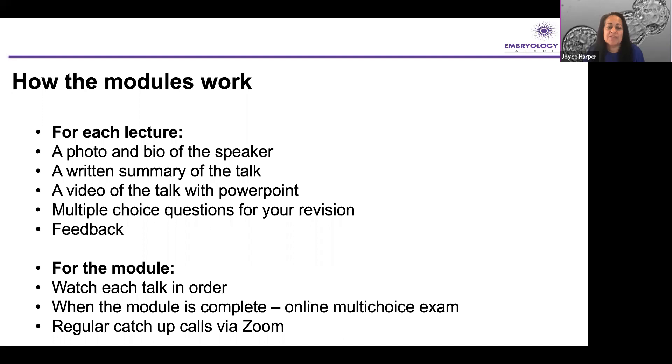For every lecture there will be a bio and a photo of the speaker, a written summary of the talk, and a video of the talk — the same as what you're seeing now with the PowerPoint. The exam is multiple choice, so at the end of each talk there will be three multiple choice questions for your revision. Even if you're not taking the exam, you can do this as a fun way to see how much you took in. There's also feedback for you to tell us what you thought about the lecture. When a module is complete, you can do the online multiple choice exam, and we do regular catch-ups via Zoom and have also done some webinars.